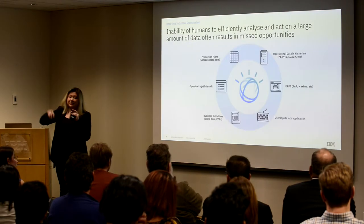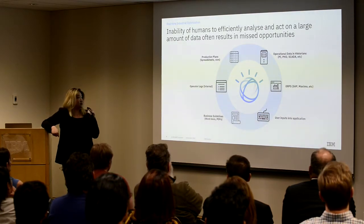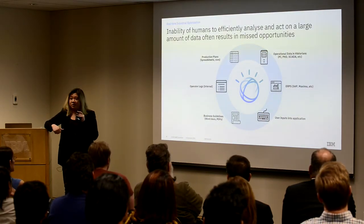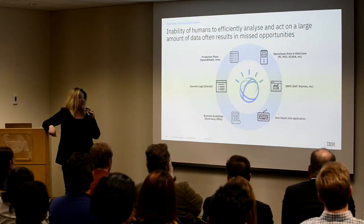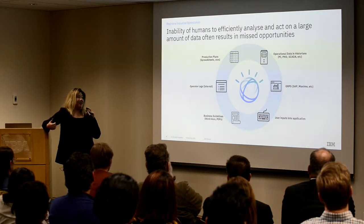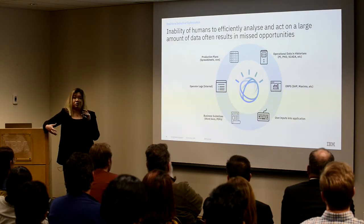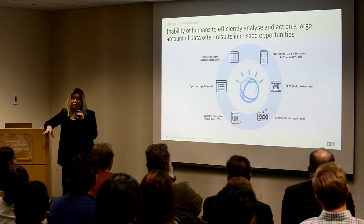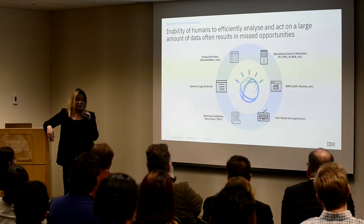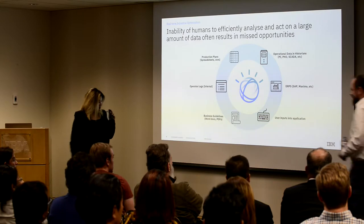All of this is enabled by the different data we have available. There are production plans, your operations data — your OSI PI or any data source you're working with, SCADA, PhD — and then your maintenance records as well as some user inputs you might have. All of this is required for this model to really add value. With that, I'm going to pass the time to my colleague Kostia, who's going to talk about how he enables all this data ingestion.